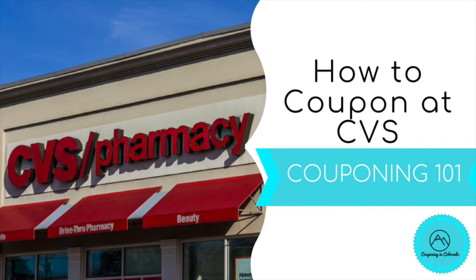So we're going to start with CVS because I find that the easiest one to coupon at, and it's a good store for beginners and it's a pretty much nationwide store. We'll start with that one and then next week I will do a Walgreens one. So let's get started with couponing at CVS.